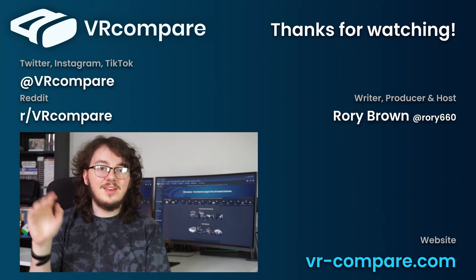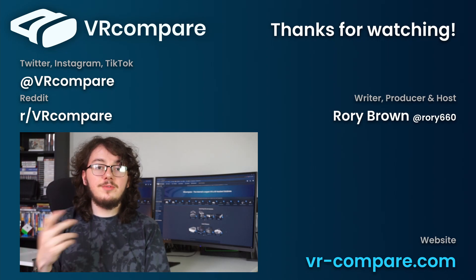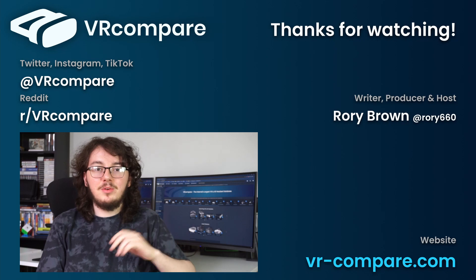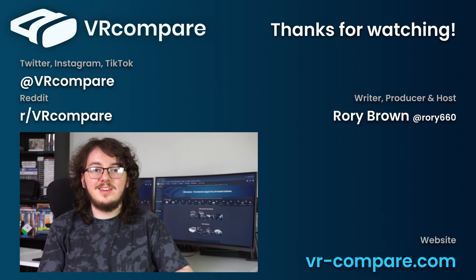What do you think about these prototypes? Personally, I'm a huge fan of the varifocal headset, and I really hope that the technology is not too expensive to make its way into consumer headsets within a couple of years. Thanks for checking out this recap of Meta's latest VR prototypes — if you'd like to keep up with the channel, feel free to subscribe. I'll see you on the next one.